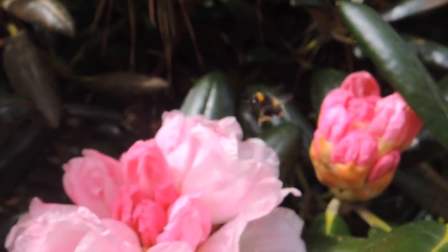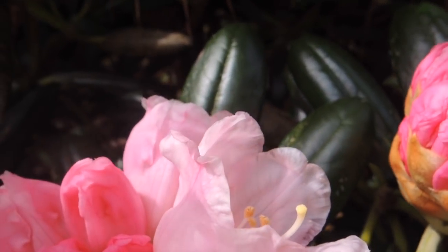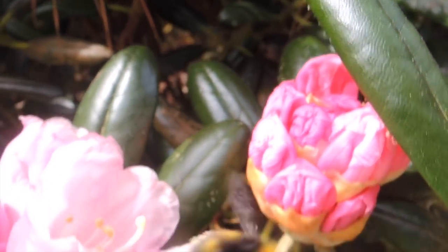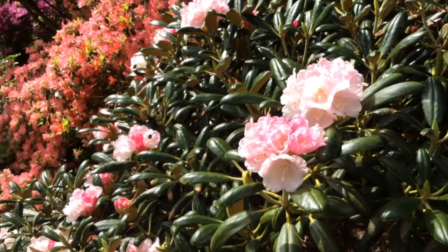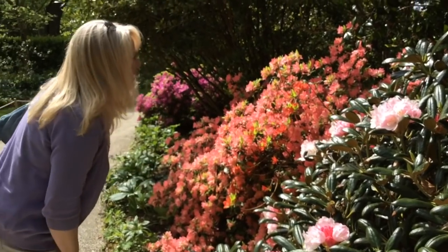Covered in pollen. A drop of sunshine does a lot of good.